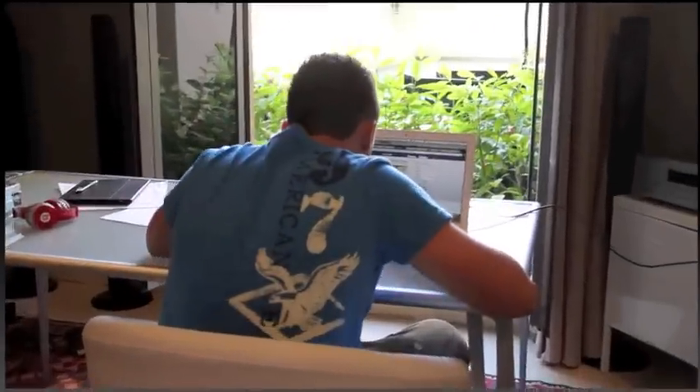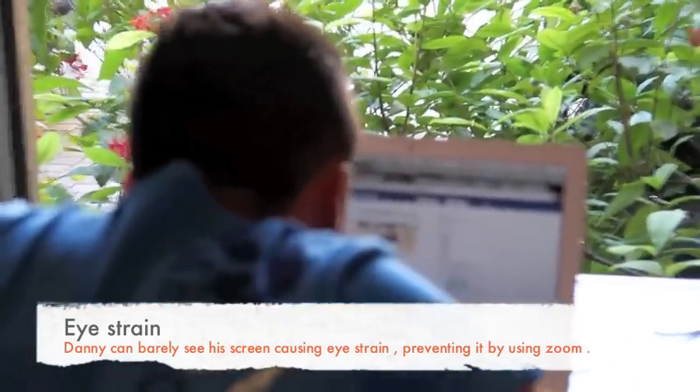Small fonts can cause eye strain. To prevent this, you can connect to a larger screen and enlarge fonts.